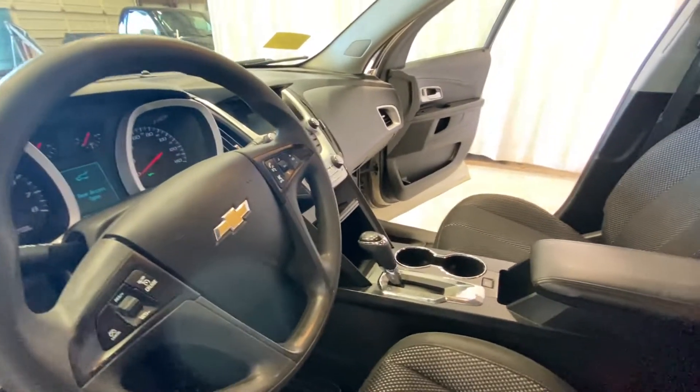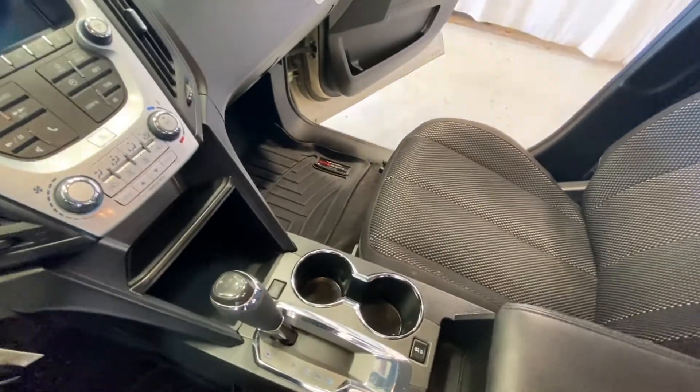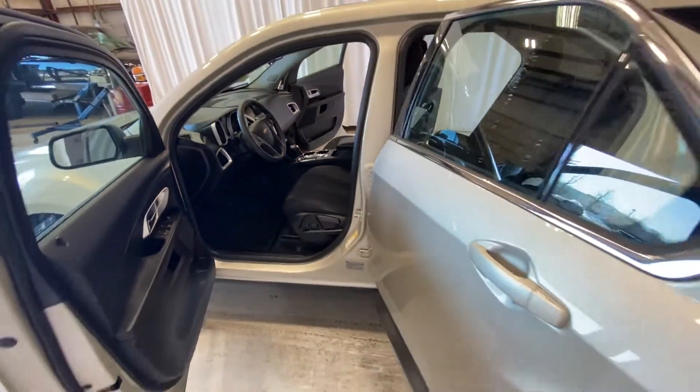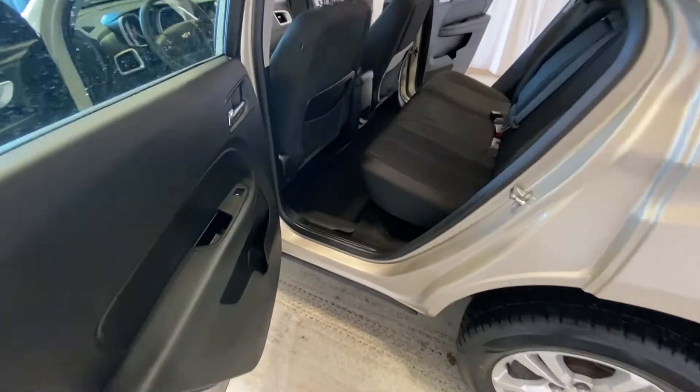It does come with the WeatherTech mats on the driver's side, and you can also see the WeatherTech mat on the passenger side as well. As we make our way to the back seat — for a total seating of five — it also has the WeatherTech mat here on the floor.